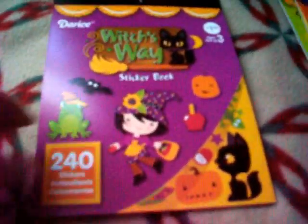This one is called Witch's Way, and there's 240 stickers. This one has a cat, a werewolf, some frogs, apples, and corn, and it says Make It Wicked. And then little gourds and little apothecary things.